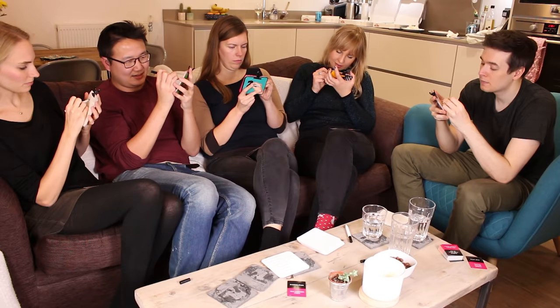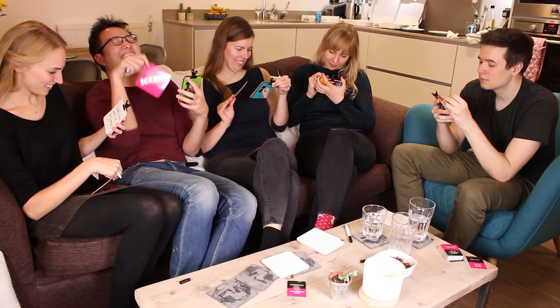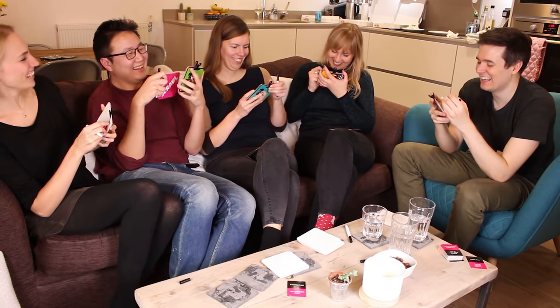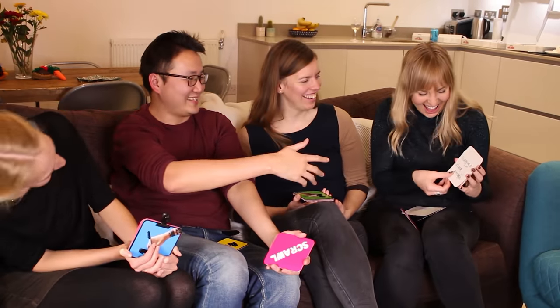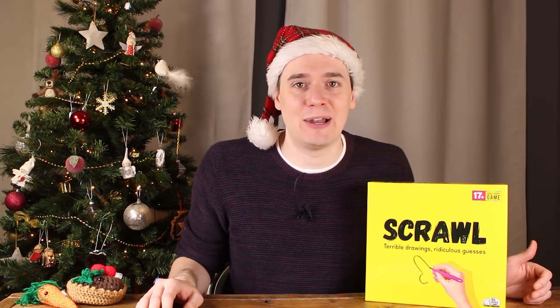In Scrawl everyone is given a different phrase to draw — for example, 'lost in Ikea.' Then you pass your drawing to your left and they have to guess what you were drawing. It passes again and the next person has to draw from their ridiculous interpretation. Your phrase will go on a wonderful journey of misunderstanding. The funniest part of this game is seeing the end result. If you know Telestrations, this is the same game but instead of prompting you to draw something easy and boring you have to illustrate much more outrageous phrases. Telestrations is great to play with family at Christmas but with adults, Scrawl is even better.